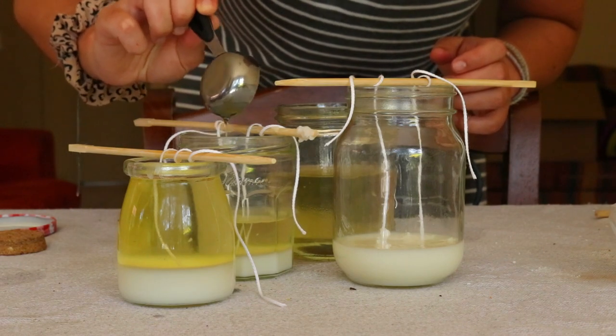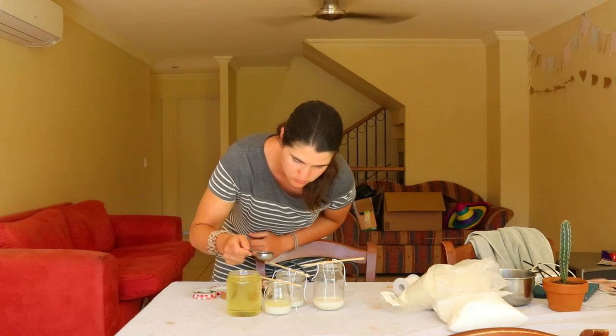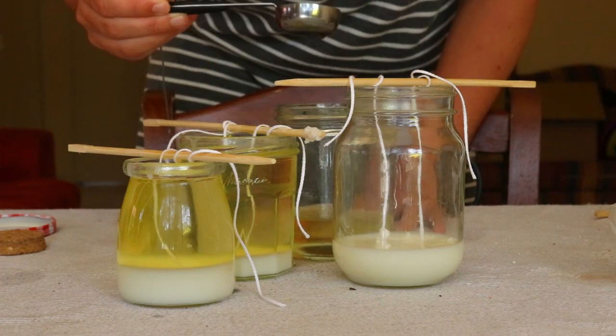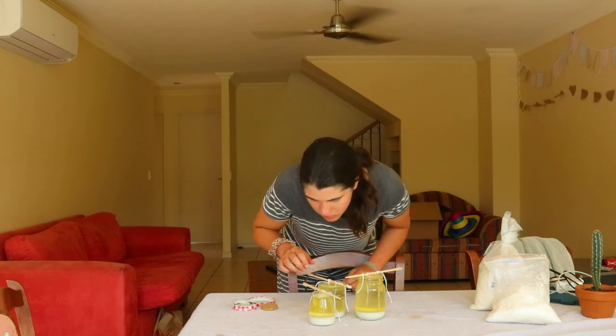Coconut wax is a great wax to use as the scent tends to last longer compared to other waxes. The essential oils can sometimes have a weak scent due to how little of the oil can safely be infused in them.